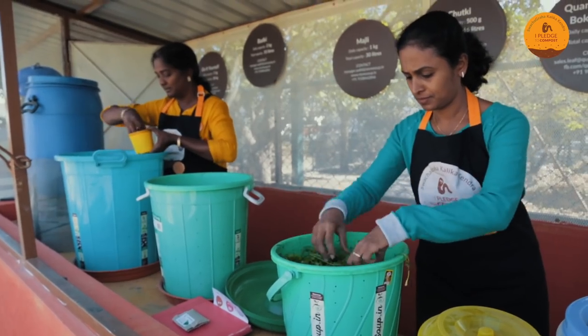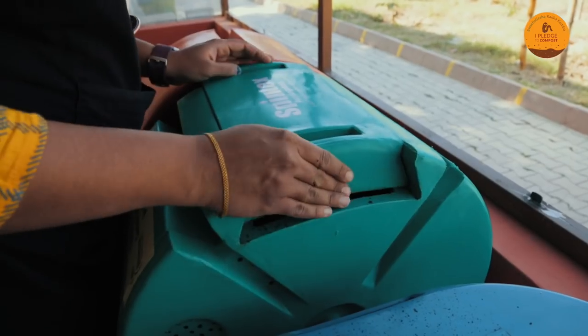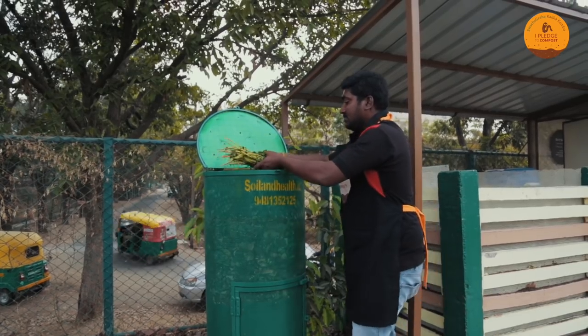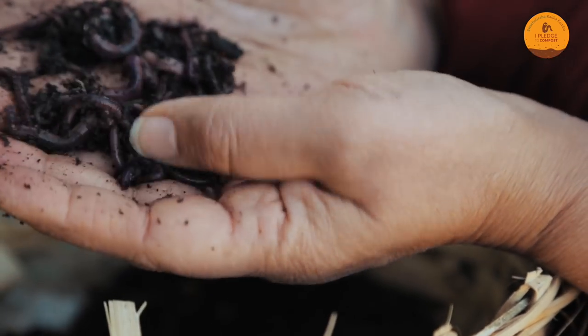This is the amazing home composting centre. Come and learn the different solutions available for you to fit your homes — be it your kitchen, your balcony, or your backyard — and learn to make your compost, make the black gold, and feed the soil.